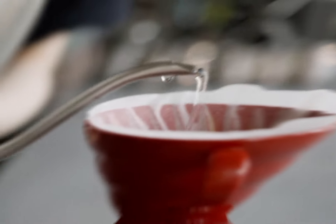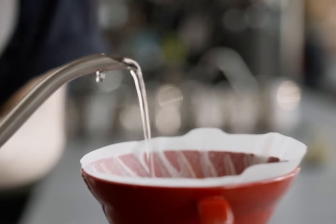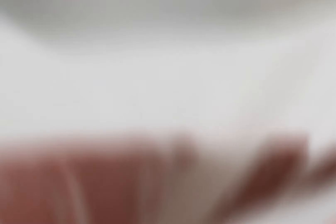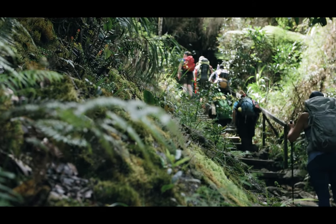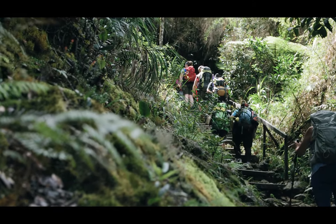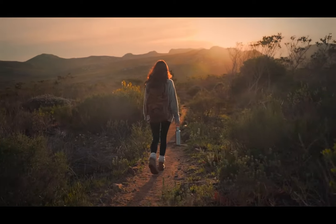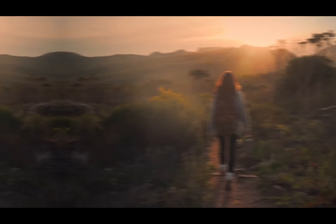And there you have it — our top 4 picks for the best GPS trackers for hiking, all brought to you by the trusted brand Garmin. Whether you're an adventure seeker, a nature lover, or just looking to explore the great outdoors, these devices will enhance your hiking experience and keep you safe along the way. Remember, the right GPS tracker can make all the difference, so choose the one that best suits your needs and hit the trails with confidence.